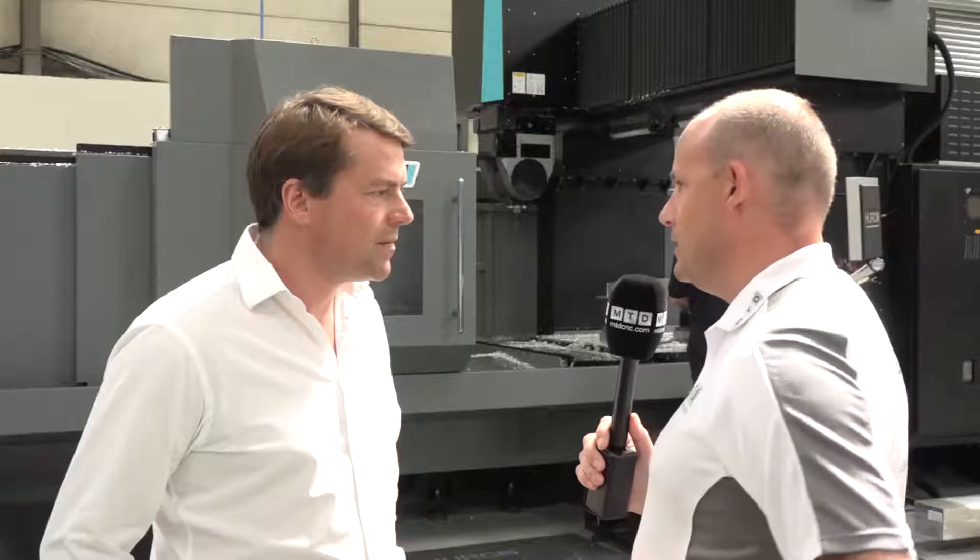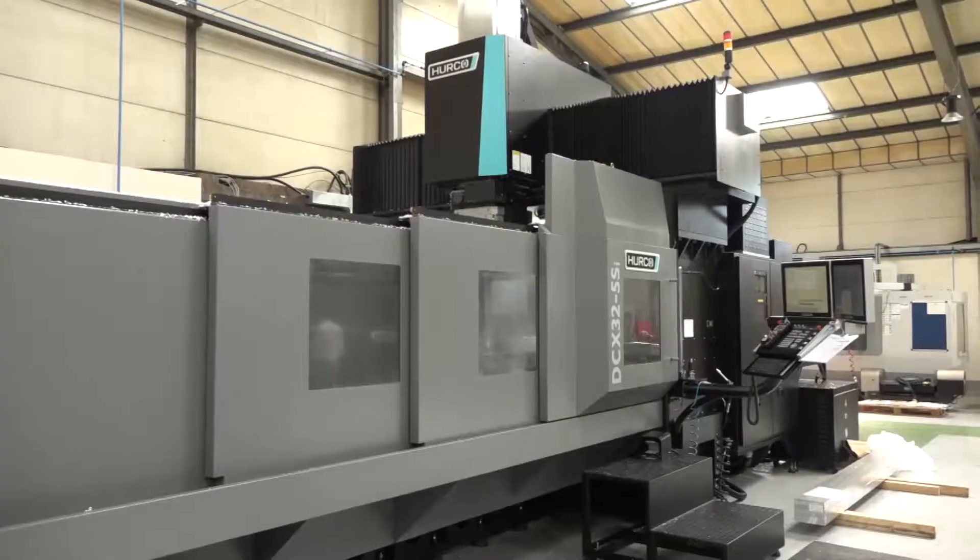Did you want to be the first to have one of these machines to give you that competitive edge? Yeah, once we saw the first one — or the third one in production in Andover — we knew the fit was right for us going forward.